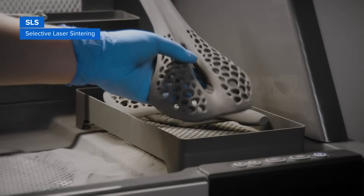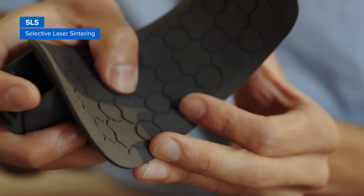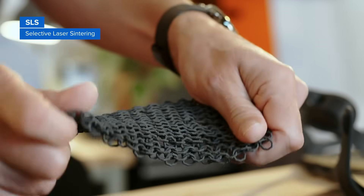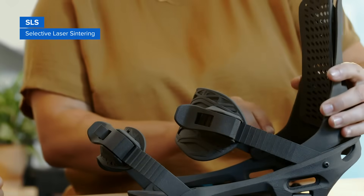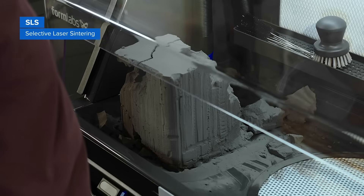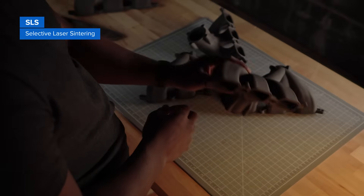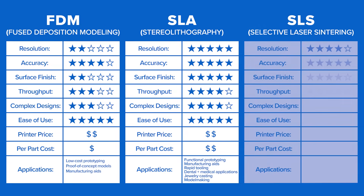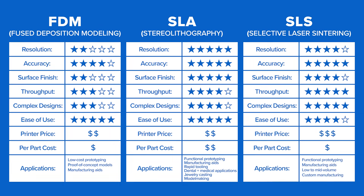The most common material for selective laser sintering is nylon, a popular engineering thermoplastic that is lightweight, strong, and flexible, as well as stable against impact, chemicals, heat, UV light, water, and dirt. The combination of low cost per part, high productivity, and established materials make SLS a popular choice among engineers for functional prototyping and a cost-effective alternative to injection molding for limited run or bridge manufacturing.